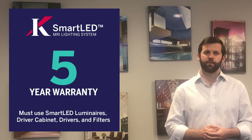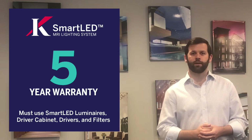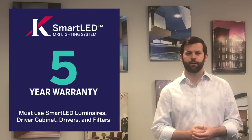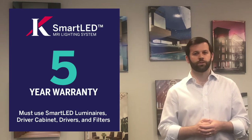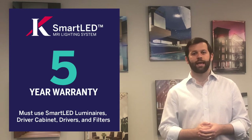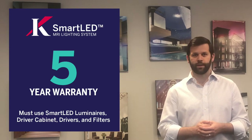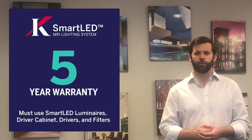Remember to keep in mind: for all of Curlin's MRI lighting products, we offer a five-year warranty. However, the use of Curlin smart LED filters and smart LED drivers is required with the LED luminaires, or the Curlin warranty is null and void.